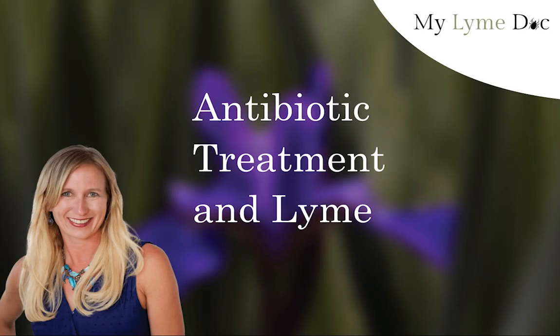Hey, Dr. Diane Mueller, founder of MyLymeDoc here, and we're going to talk about antibiotics and Lyme disease. Now, doxycycline is the most commonly used antibiotic for Lyme disease, and in an acute situation for many people, it can make sense.